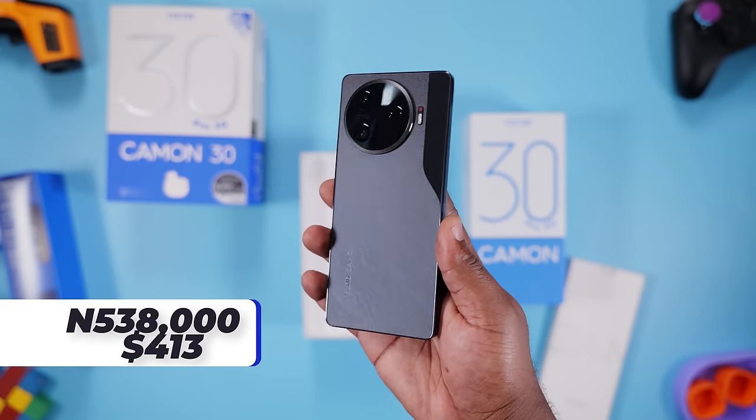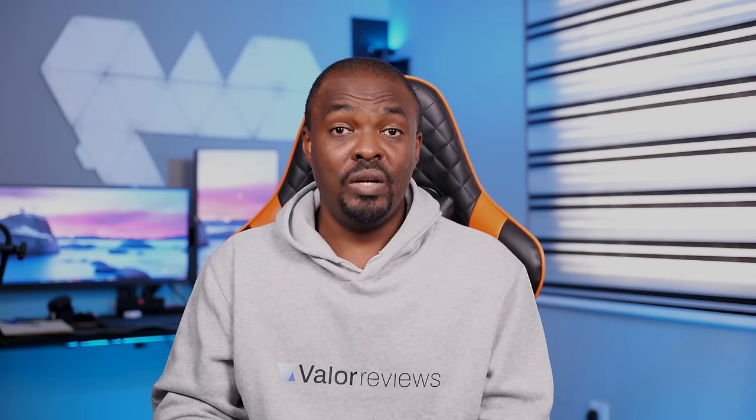At the time of making this video, the price of this smartphone hasn't been released yet. When it is, I'll make sure to pin it in the comment section below. While you're there, hit the like button if you've enjoyed this video so far — it helps the video do well, according to YouTube.